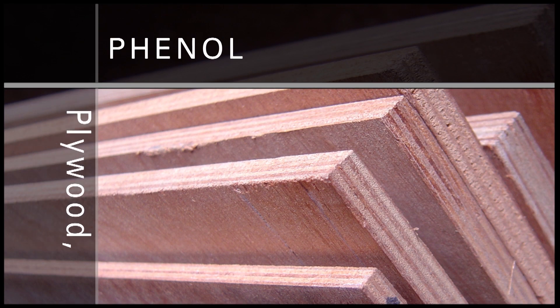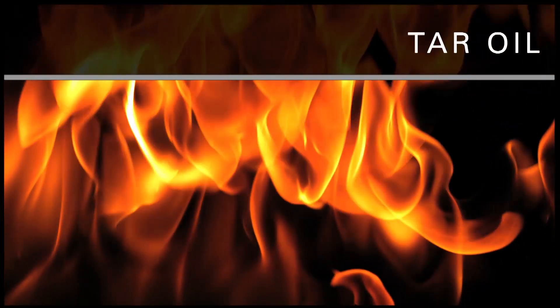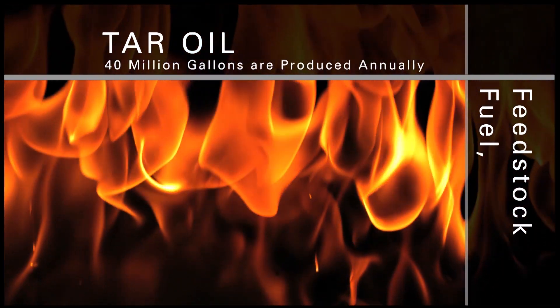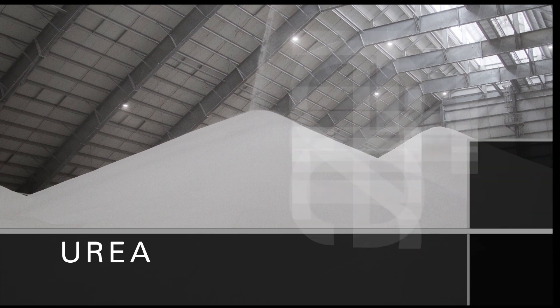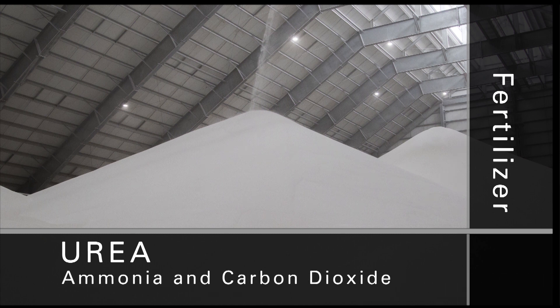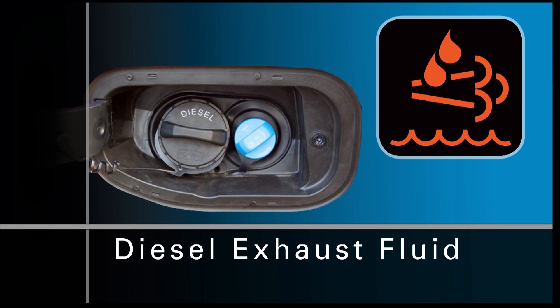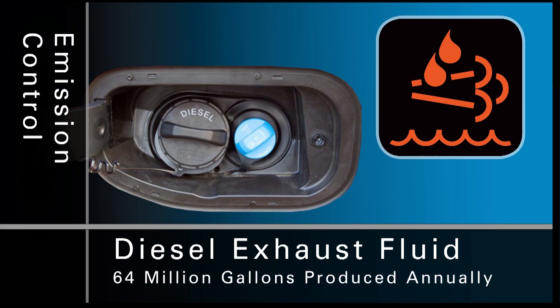Phenol is used for the production of resins in plywood manufacturing and in the casting industry; about 28 million pounds of phenol are produced every year. Tar oil is produced for fuel blends and a special carbon black feedstock; up to 40 million gallons are produced annually. In 2017, Dakota Gas started manufacturing urea, a high-nitrogen granular fertilizer used in the agriculture industry. The main production inputs for urea are ammonia and carbon dioxide, both of which are readily available at the plant; the urea facility can produce about 1,100 tons daily. Additionally, diesel exhaust fluid, or DEF, is also produced in the urea facility and is used for emission control in diesel engines; up to 64 million gallons can be produced annually.